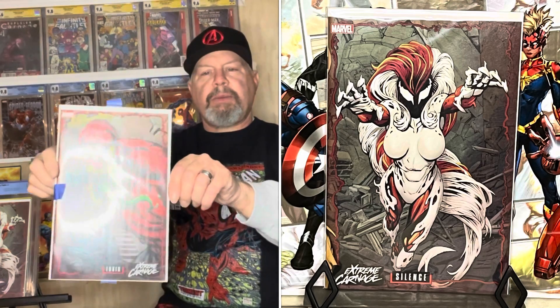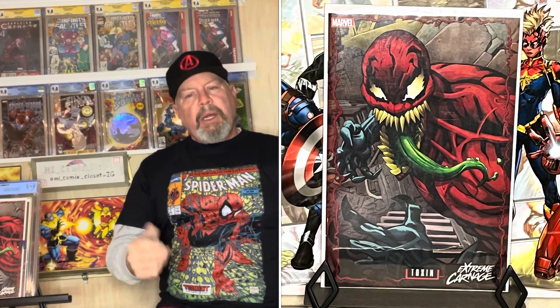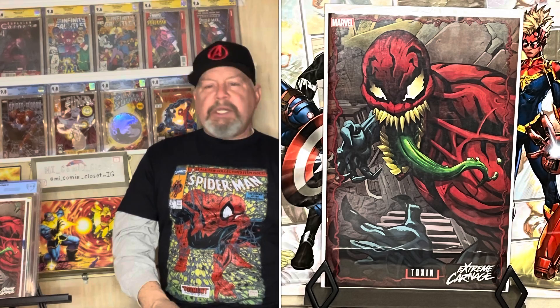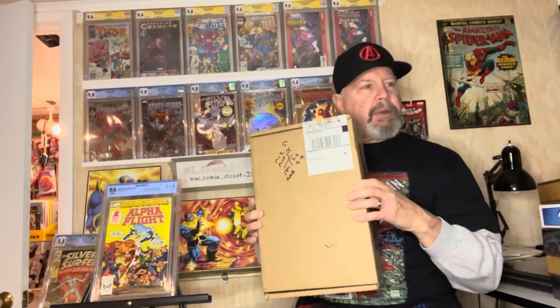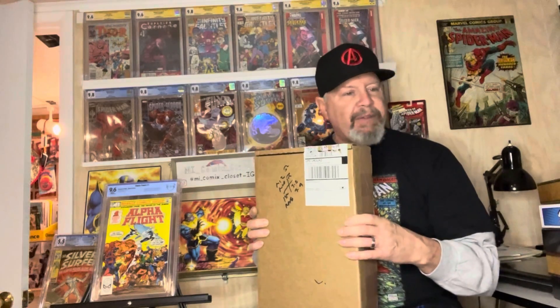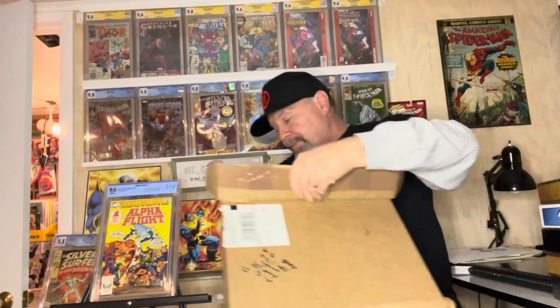So that was the eight books I bought on eBay. Now I'm gonna open up a couple of CGC boxes. I've been getting a lot of boxes in. These are a different type — smaller ones without the big fragile label. I opened one up to look at it because I didn't realize what it was, but it's a really cool book.